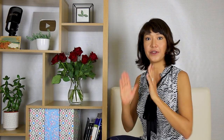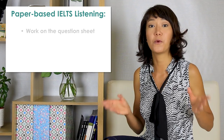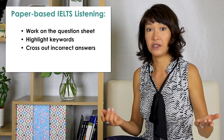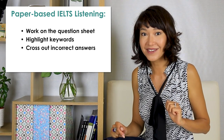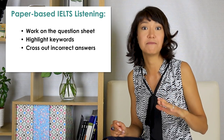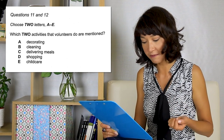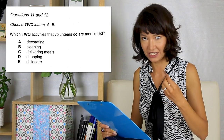Now let me give you a few tips for the paper-based and computer-based IELTS listening. If you take a paper-based exam, you can work directly on the question sheets, which is very convenient. You can underline keywords — it takes virtually no time. You can cross out incorrect options. Imagine you have four options, you hear that two of them are incorrect, you eliminate them, but then you miss the correct answer — you have just two options left, which means a 50% chance to guess correctly. But in the paper-based exam, be careful about the answer format. For example, if the correct answers are 'cleaning' and 'shopping' and you write those words on the answer sheet, those are incorrect answers because you need to use the letters B and D.